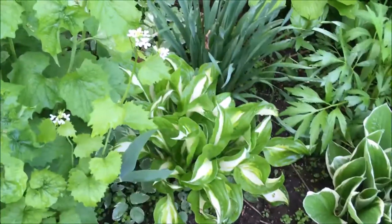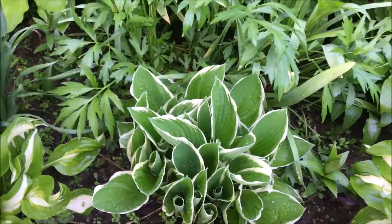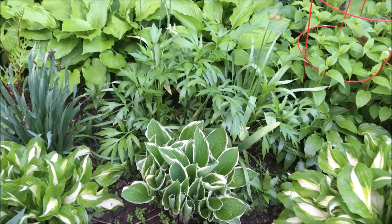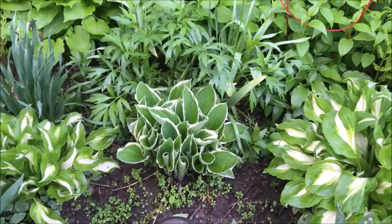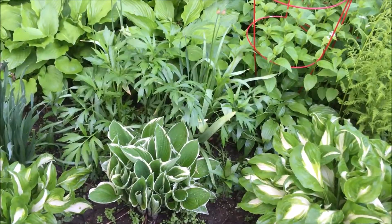And here are some more hostas. Now, this hosta plant is a heritage hosta for me — it was in my great aunt's garden. She was like a grandmother to me, and I dug it out and put it in my garden so that I can always remember her from this hosta.